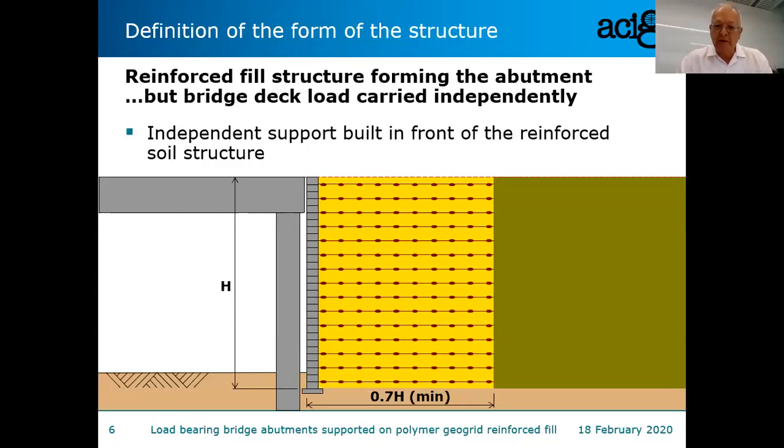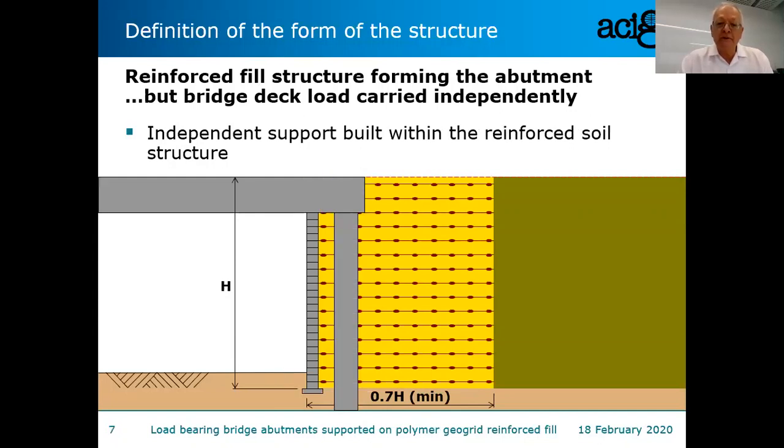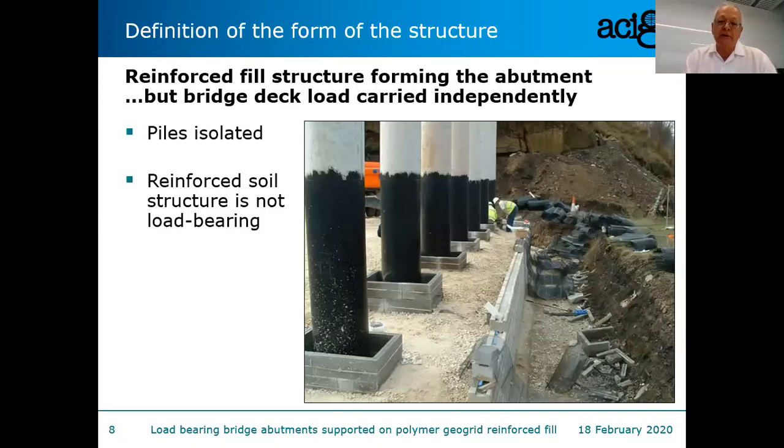So the previous pictures showed a structure in front of the reinforced soil block. The alternative is to have the structure inside the reinforced soil block. For designers, there's a question about the interaction between that structure and the reinforced fill — do you allow them to come into contact, or keep them separated? In some cases, isolation of the structure is preferred. In other cases, the reinforced fill is placed directly in contact. Today, we move on to the approach where the bridge load is carried through the reinforced soil structure.